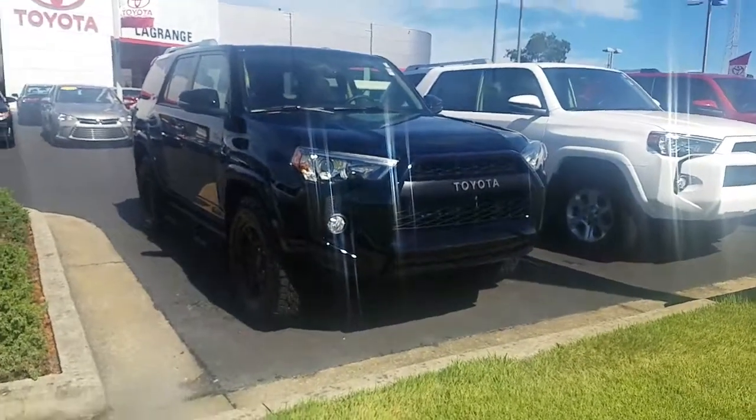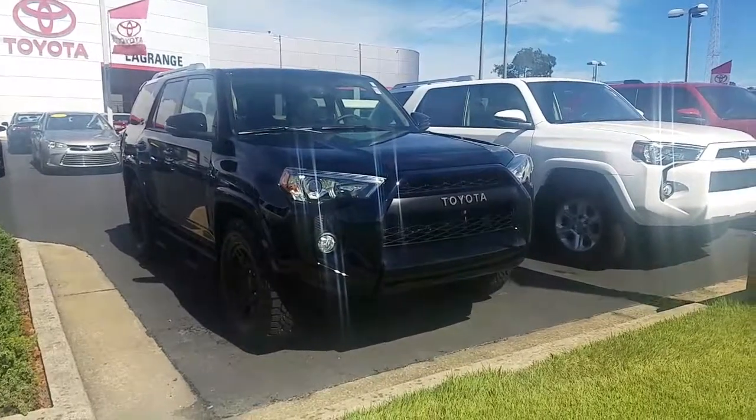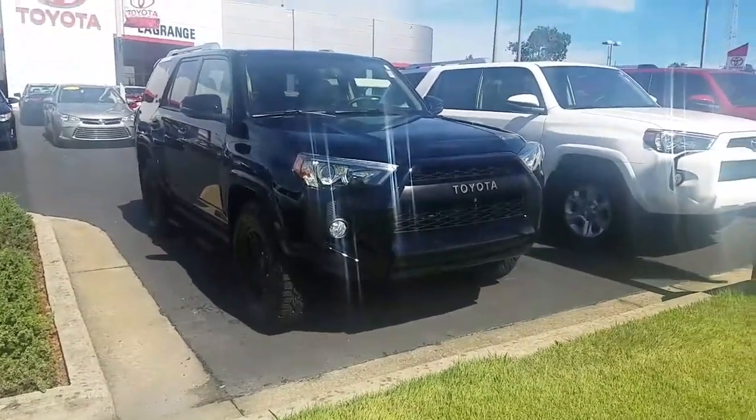Hey, it's Brent here at LaGrange Toyota. We're going to send you a quick walk-around video of the 2018 Toyota 4Runner SR5 Premium with the XP Predator Package on it.